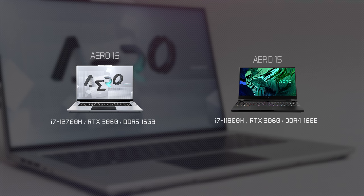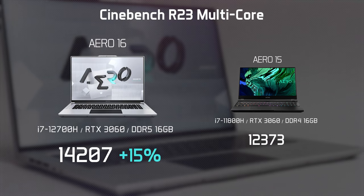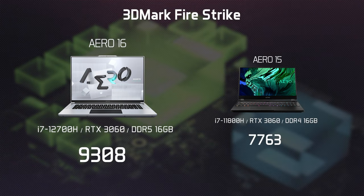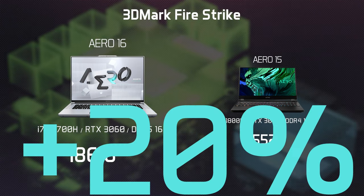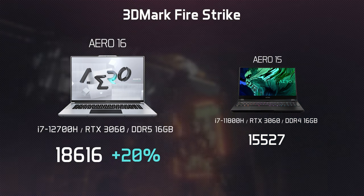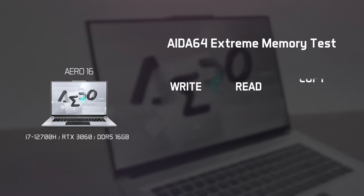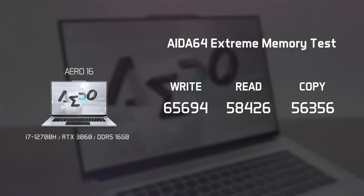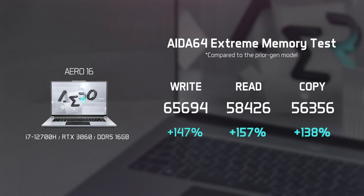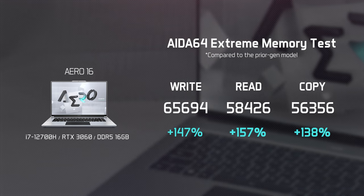Both the Aero 16 and Aero 17 are rocking the Intel 12th Gen CPUs, providing the most powerful performance in laptops today. As for the GPU, the Aero 16 and Aero 17 are outfitted with NVIDIA's latest RTX 30 series discrete graphics, making them more than capable of meeting the most demanding creations. RAM also plays a major role in content creation. That's why we've adopted the DDR5-4800 memory on the new Aeros, which will greatly reduce the time spent on accessing your creation.